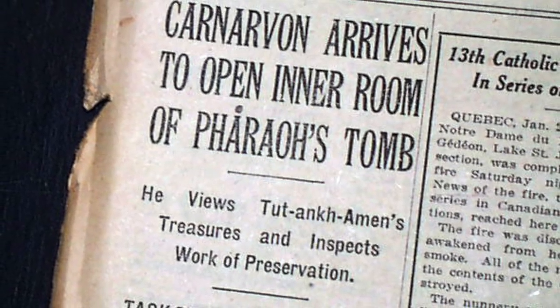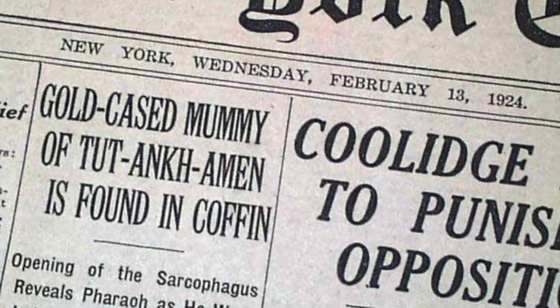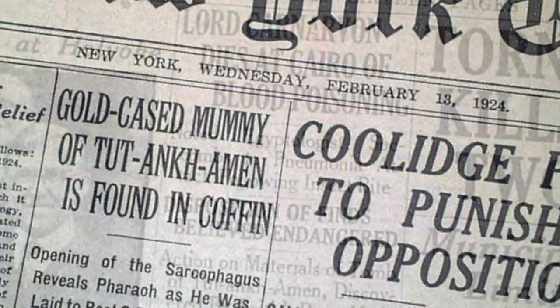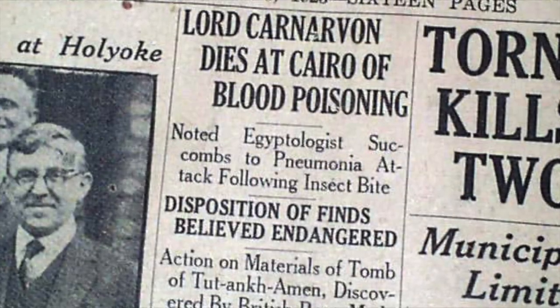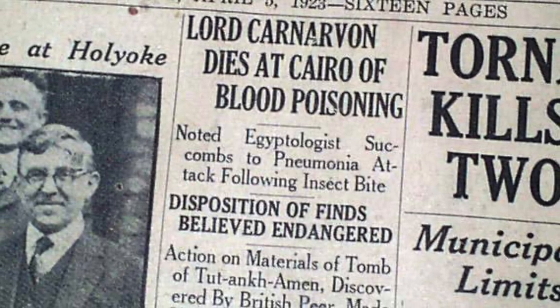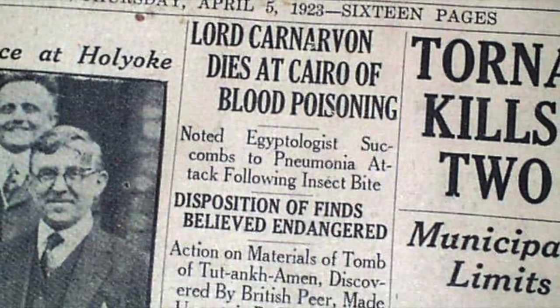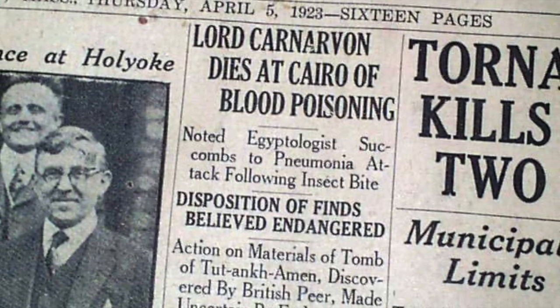Newspapers of the time hailed the find as a major achievement and public interest was enormous. Just three months after entering the tomb however, Carnarvon was bitten by a mosquito whilst staying in Cairo. The bite became infected and he died of sepsis three weeks later at the age of just 57.